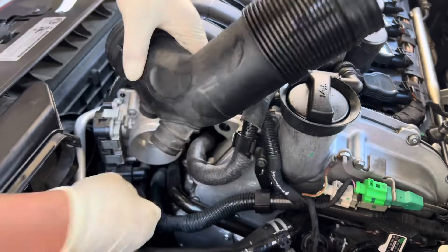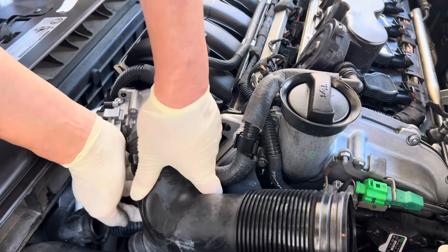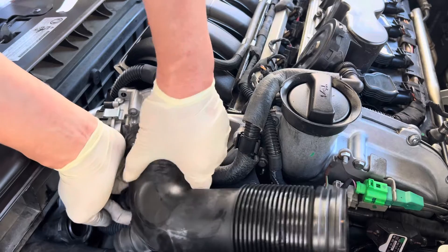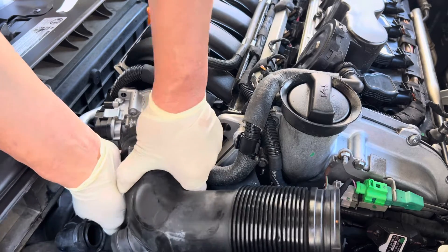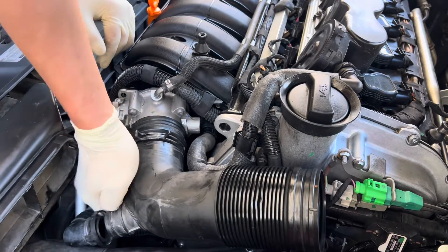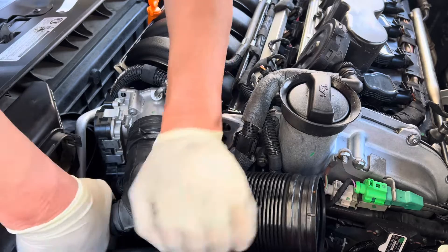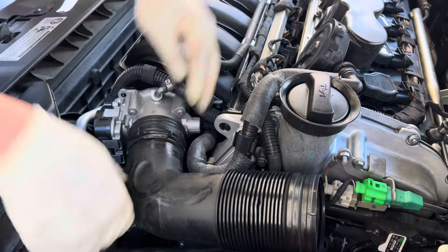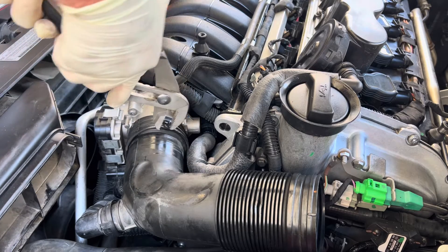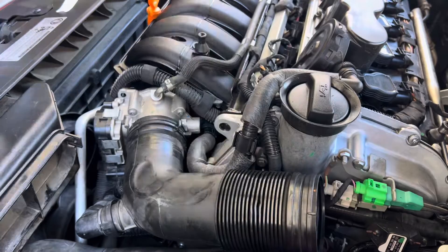I'm going to put the smaller hose on first because it's really hard to get to. Okay, that looks and feels good. Now getting the larger one on — that's solid.